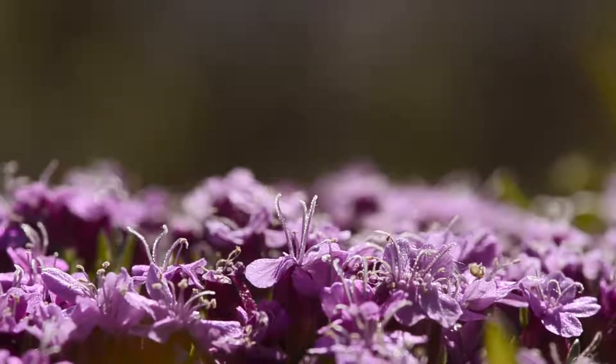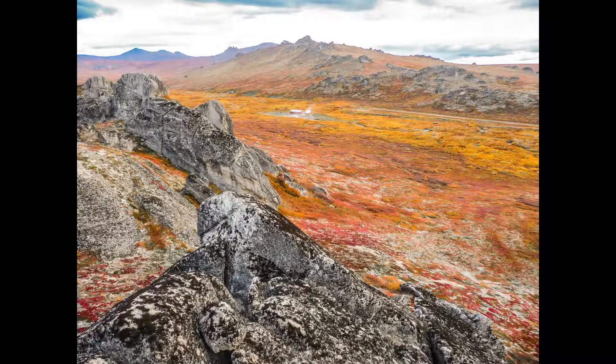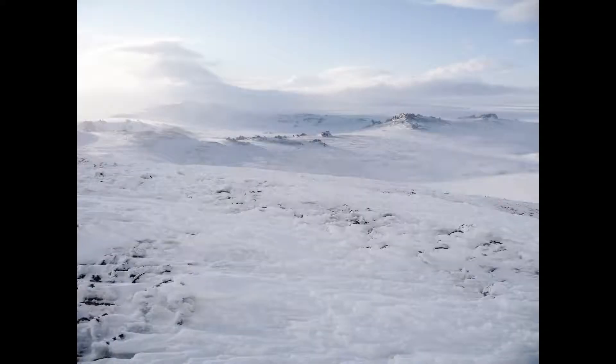You'll find blooming tundra flowers of summer, like arctic sandwort and monkshood. Autumn colors the tundra in rich reds. Winter blankets the preserve in snow.